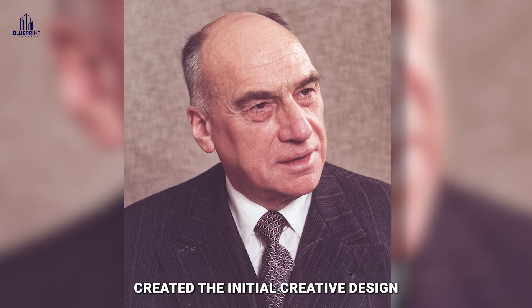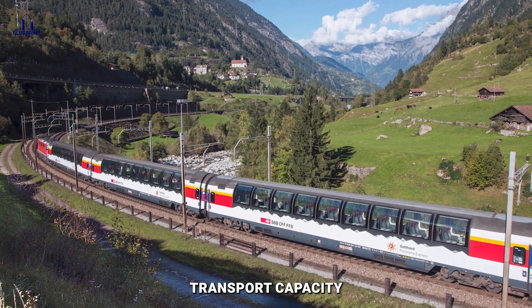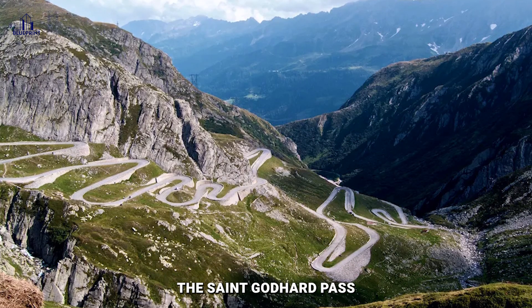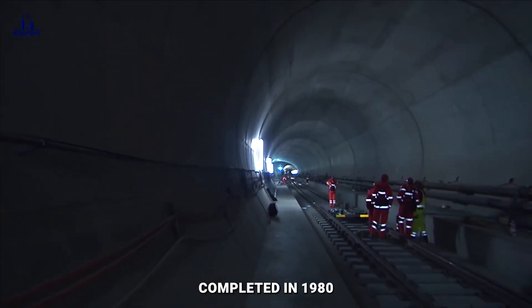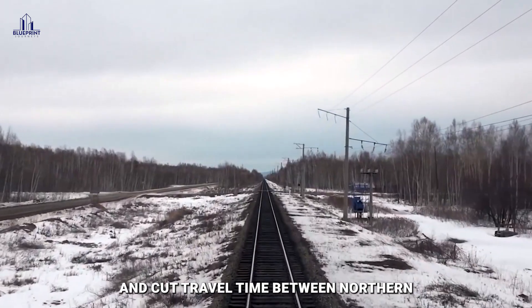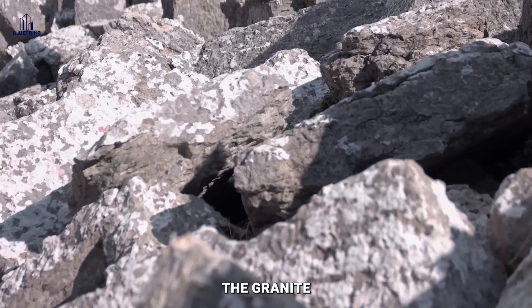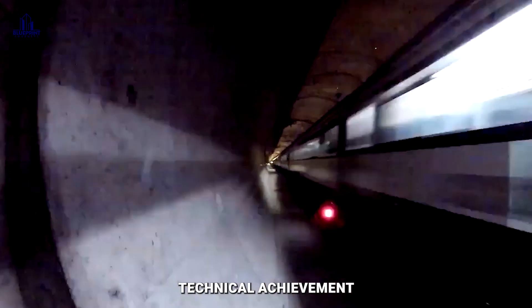Engineer Karl-Eduard Gruner created the initial design for this masterpiece in 1947. The tunnel considerably expanded local transport capacity over the Swiss Alpine barrier, offering a faster and more efficient route than the St. Gotthard Pass. It was built to handle high-speed trains and cut travel time between northern and southern Europe. Due to the unexpected nature of the granite, the high mountain weight, and harsh temperatures and humidity, the project was a remarkable technical achievement.